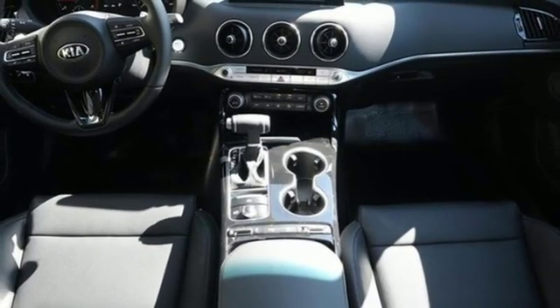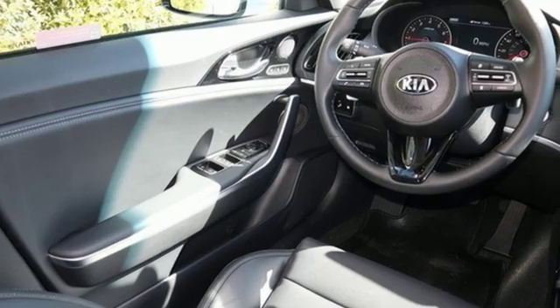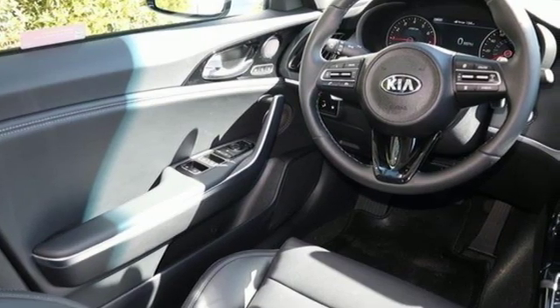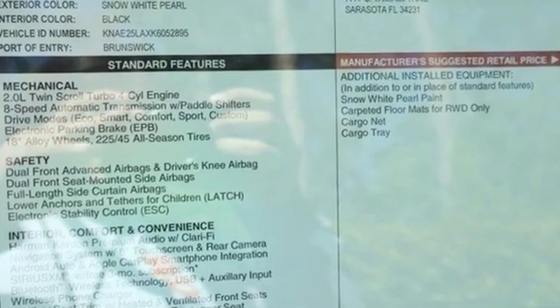Power tilt-down heated mirrors, front heated and ventilated leather bucket seats, streaming audio, power tilting steering column, power heated mirrors, and turbo inline 4-cylinder engine.